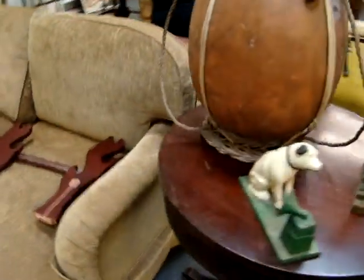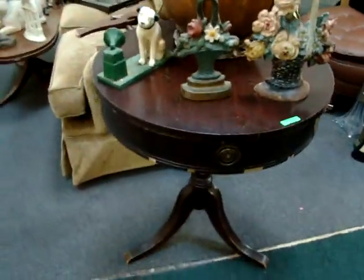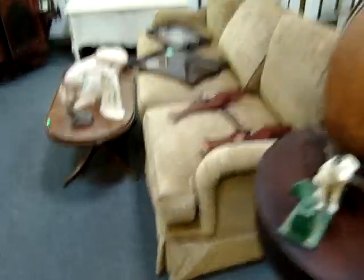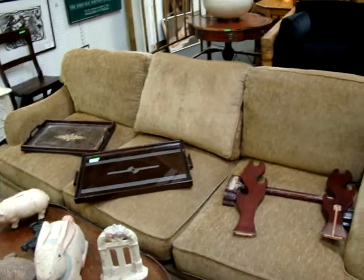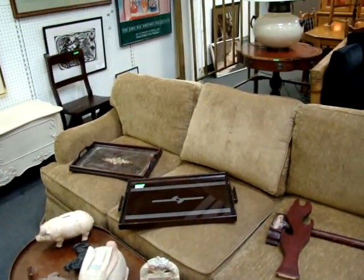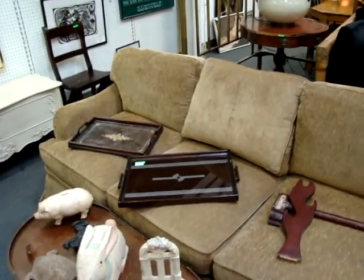Here we have the RCA dog bank. Look at these flower door stoppers. A mahogany drum table. Also in the sale tonight we have a lot of brand new furniture and lamps from a designer store here in Richmond, Virginia, off of Main Street.